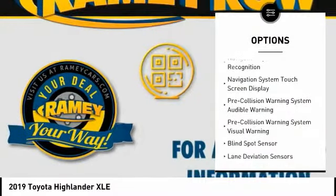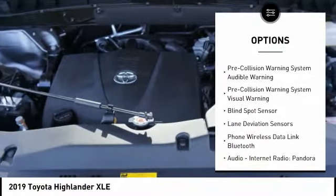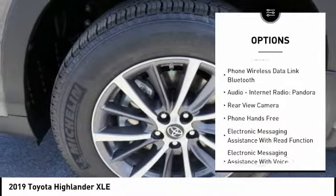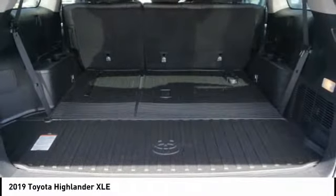Stability control, power driver's seat, traction control, power passenger seat, heated seats, power sunroof, navigation system, backup camera, autonomous braking, leather trim seats.